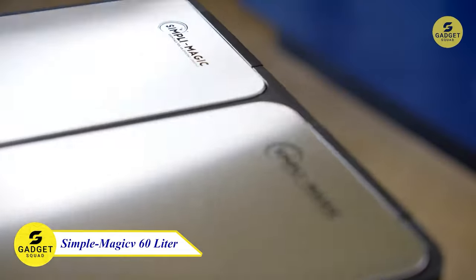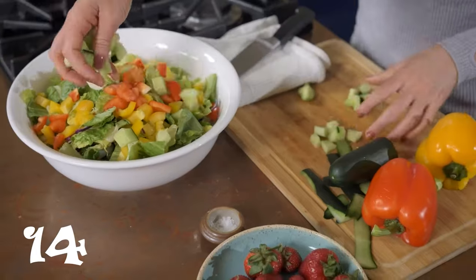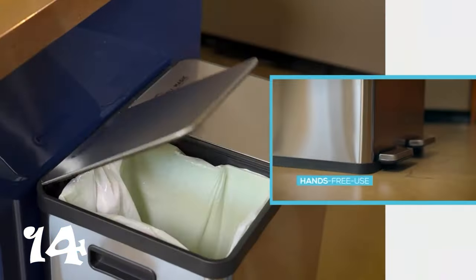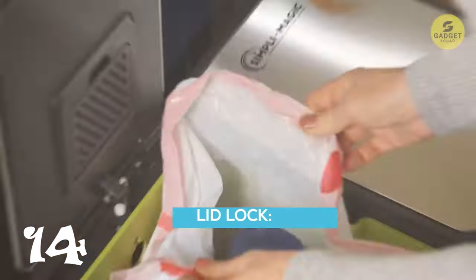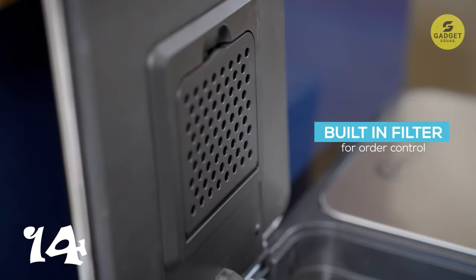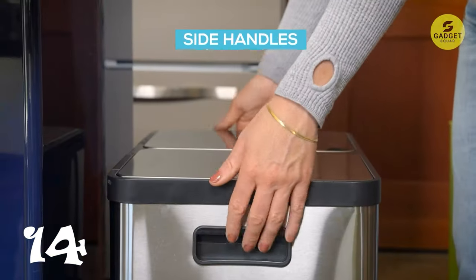Let's talk about waste management with the dual compartment waste and recycling bin. This high-capacity solution comes with color-coded liners for easy sorting of waste and recycling. The hands-free use with a stainless steel foot pedal and a slow-closed lid ensures a clean and quiet experience. With an extended open lid lock and built-in filter for odor control, this bin combines functionality with a modern design, and it's easy to maintain while hiding fingerprints.